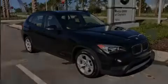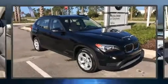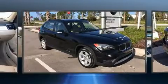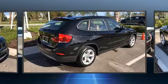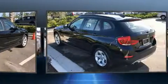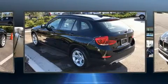Sensibility and practicality define the 2014 BMW X1 S-Drive 28i. With less than 30,000 miles on the odometer, this model delivers an exhilarating ride without compromising ultimate luxury.